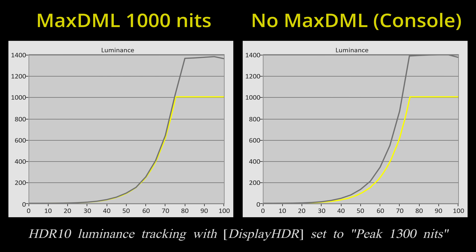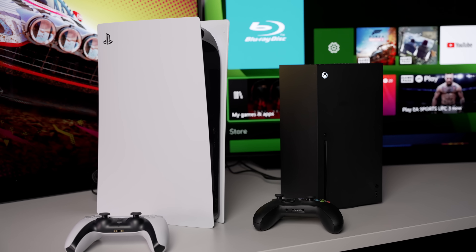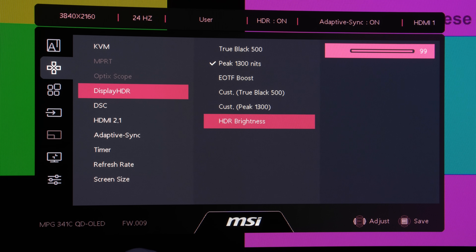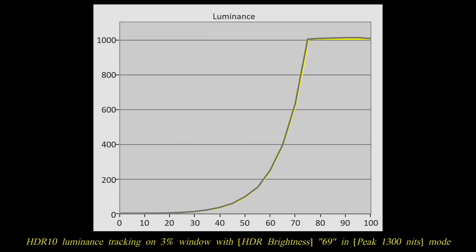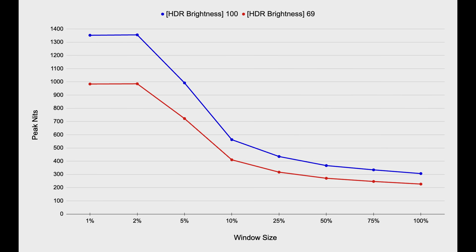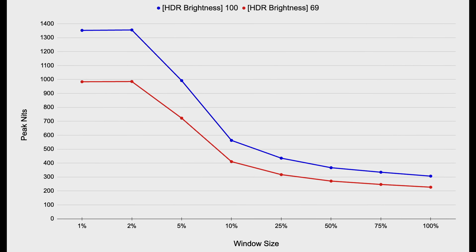However, we did encounter a couple of issues with the peak 1300 nits mode. First, while PQ/EOTF tracking was impressively accurate for 1000 nits mastered content, the monitor appeared over-brightened when handling HDR10 signals with ST2086 metadata outside of 1000 nits — which includes many HDR games on both PC and console that do not transmit ST2086 metadata — leading to luminance that's brighter than reference. On our unit, lowering the HDR brightness setting to 69 corrected PQ tracking on a 3% window, but this also reduced light output across the board, defeating the purpose of the high brightness mode.